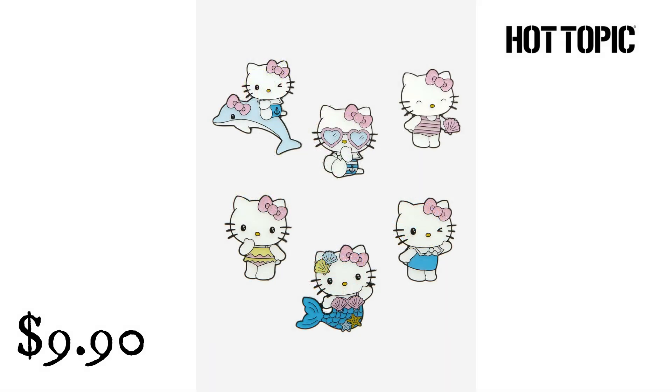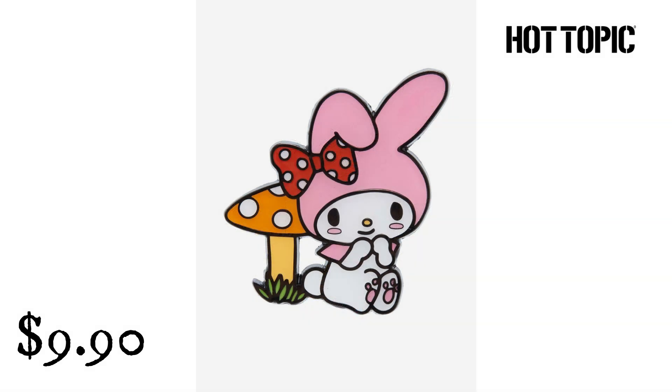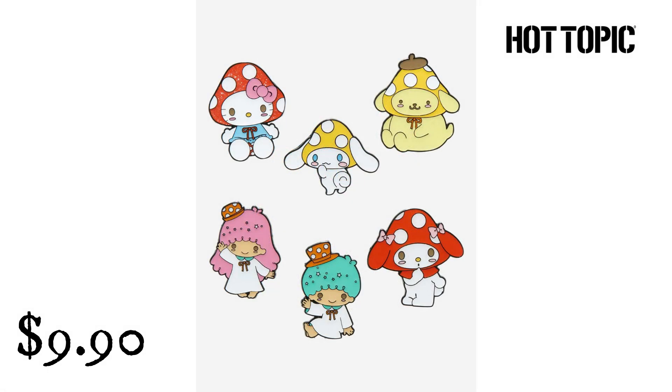Lounge Fly Hello Kitty Summer Glitter Blind Box Enamel Pin from Hot Topic. $9.90. Soak in the summer sun with Hello Kitty — these adorable blind box enamel pins feature your favorite Sanrio cat in different summer outfits, with glitter details on each. Lounge Fly My Melody Mushroom Enamel Pin from Hot Topic. $9.90. Bring My Melody along on your forest stroll as this enamel pin, featuring your Sanrio fave with a polka dot bow and sitting next to a mushroom. Hello Kitty and Friends Mushroom Hat Characters Blind Box Enamel Pin from Hot Topic. $9.90. Make room on your backpacks and vests for these Hello Kitty and Friends enamel pins — the assortment includes your fave characters wearing mushroom hats, from Cinnamoroll to Pompompurin.